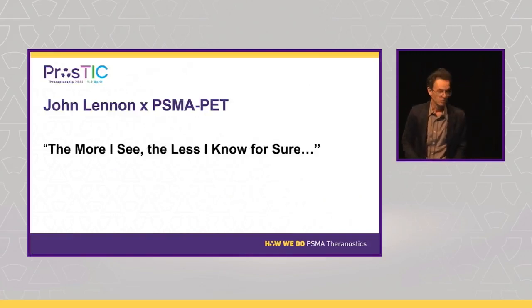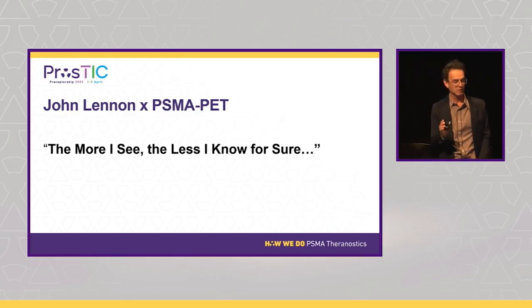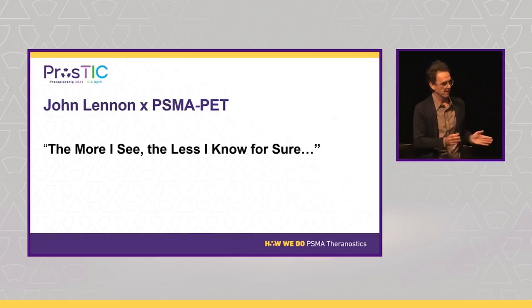John Lennon: 'The more I see, the less I know for sure.' Such a beautiful quote, and it applies so pertinently to what we're talking about. We have an obligation as craft groups to come together and cut down the 'less I know for sure' by putting people onto studies, collecting the data, and — as beautifully shown by Dr. Fendler — thinking about how the evidence base will catch up with this wonderful new technology. Thank you very much.